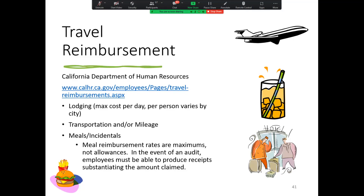When requesting travel reimbursement, be sure to check this link provided on the screen to know what the most current eligible amounts are for lodging, transportation, and meals.